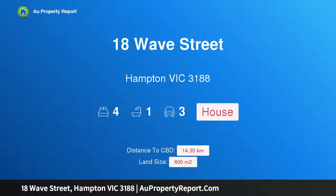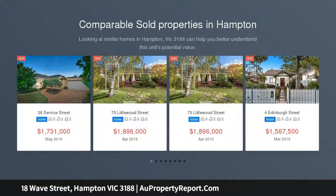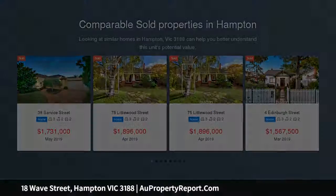Hi, I am glad to introduce Property 18 Wave Street, Hampton Victoria 3188, just a big auction's meters from Hampton Street. Bring your grand plan to one of Hampton's best streets, only 300 meters from Hampton Street's fine array of cafes, shops and train stations.